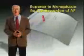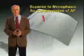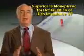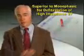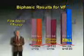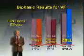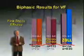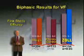Only Zoll is cleared by the FDA to label their product as superior to monophasic waveforms for cardioversion of atrial fibrillation and defibrillation of high-impedance ventricular fibrillation. In the electrophysiology lab, three studies of the ability to terminate ventricular fibrillation compared three biphasic waveforms to the common standard monophasic damp sine waveform. Only Zoll is statistically superior for first shock efficacy with hard-to-defibrillate, high-impedance patients with ventricular fibrillation.